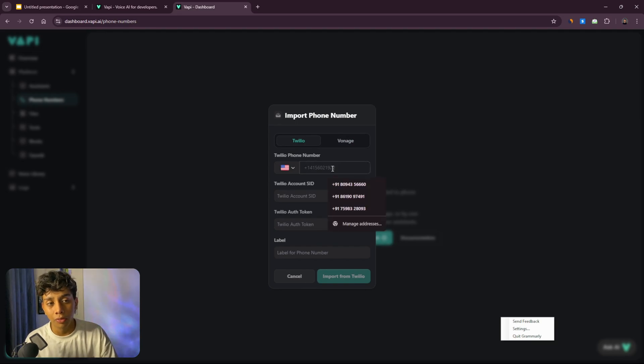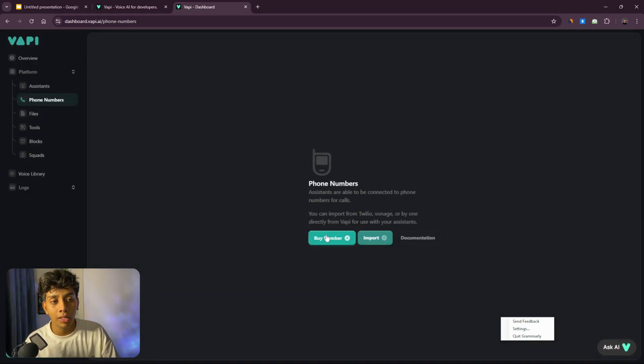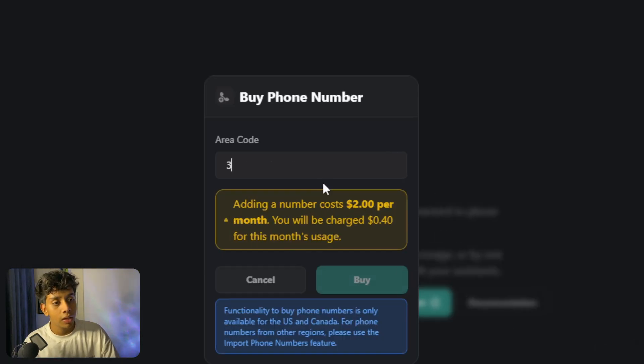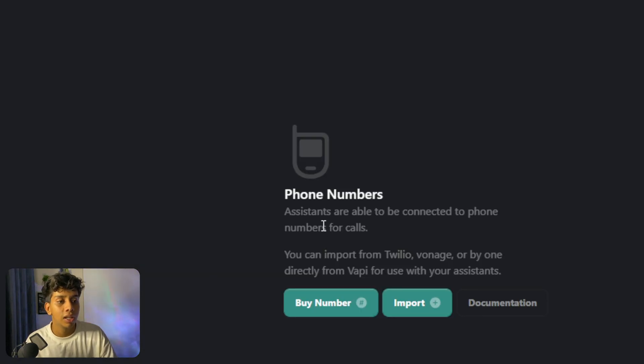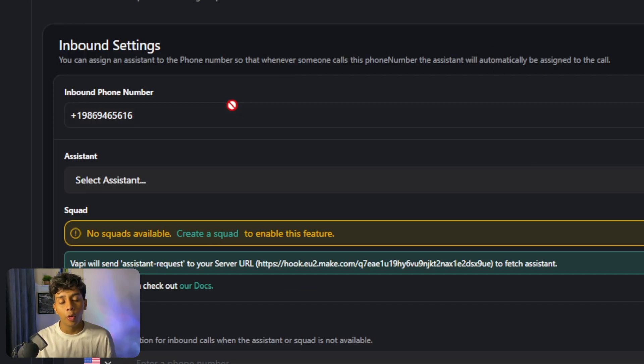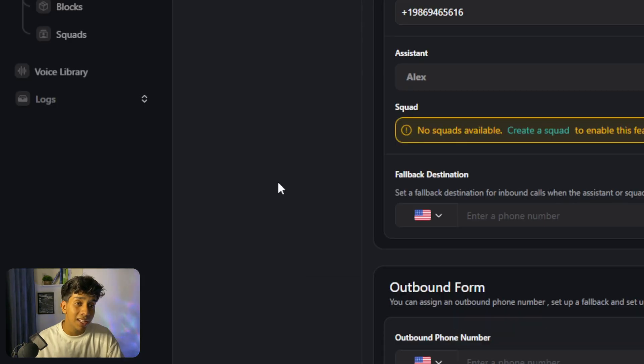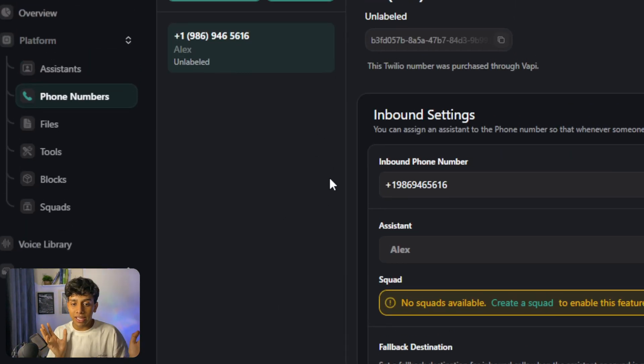You can find many videos about how to import phone numbers from Twilio into wapi, but we'll just use a phone number wapi provides. I'll buy one — it only costs two dollars a month, which is basically nothing. wapi just gave me a phone number. Now I click 'Select Assistant,' choose Alex, and that is it. That's the only setting you need to build your first voice AI agent.